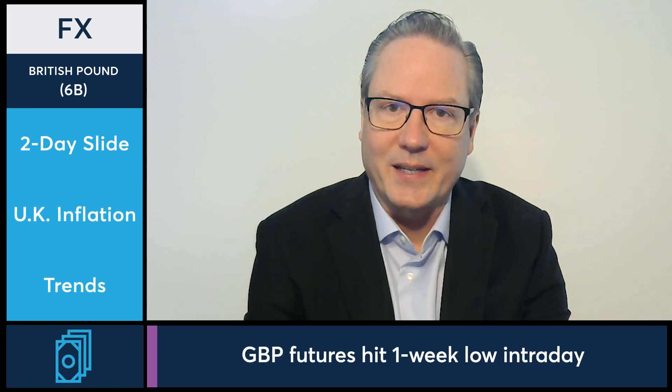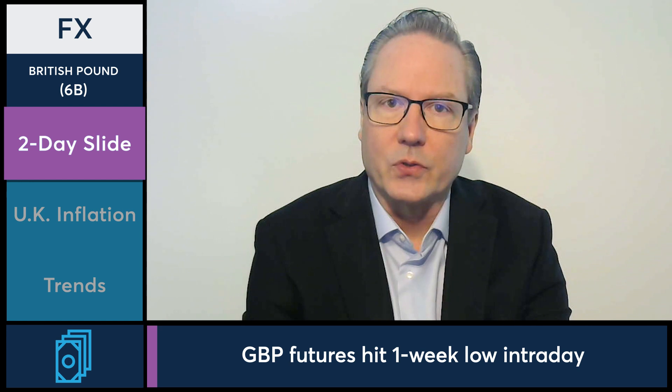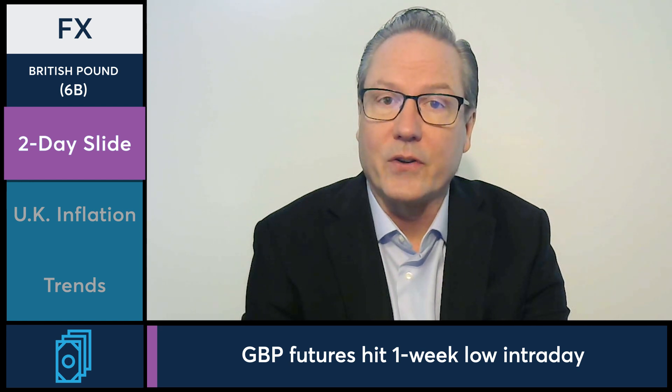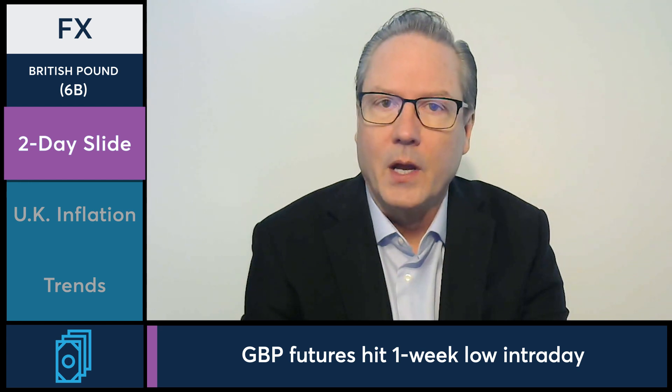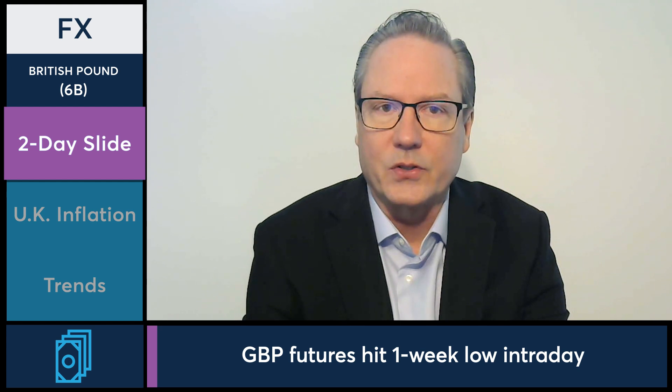In today's FX markets, let's take a look at the British pound futures as they're experiencing some selling pressure for a second session. British pound futures are lower now, trading down intraday to the lowest level in five sessions at 1.2277. Currently priced right around 1.233, which is down just under 0.5% on the session.